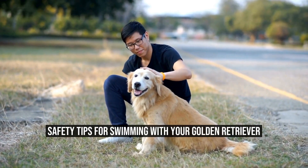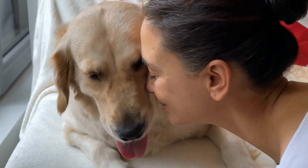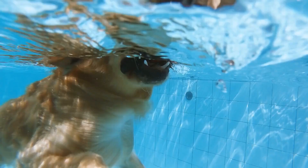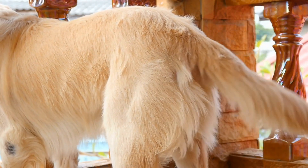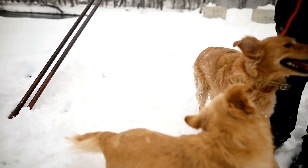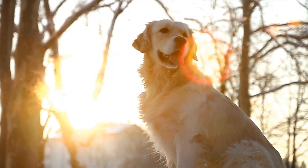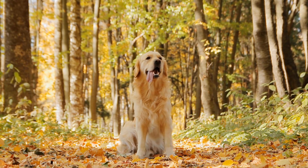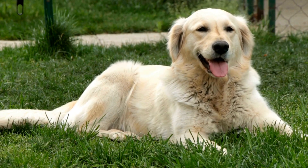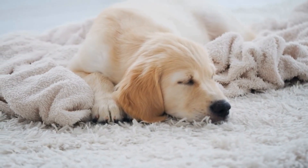Swimming with your golden retriever can be a great bonding experience, but it is important to keep safety in mind. Here are some tips: stay within your dog's swimming ability and don't take your dog into water that is too deep or too rough for them to handle. Keep an eye on your dog at all times, as it is easy for dogs to get tired or caught in undercurrents. Use a flotation device if necessary — even if your dog is a strong swimmer, a life jacket can give you peace of mind and provide extra buoyancy. Rinse your dog off after swimming, as salt water and chlorine can irritate your dog's skin and coat, so make sure to rinse them off with fresh water.